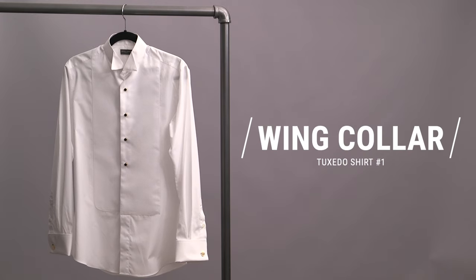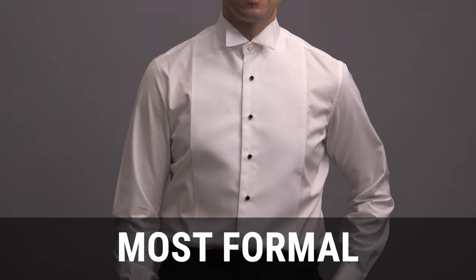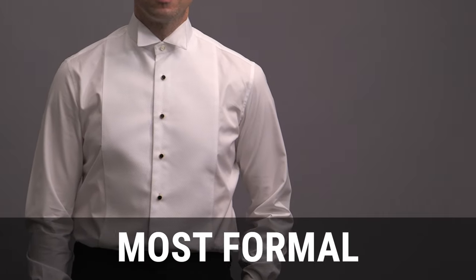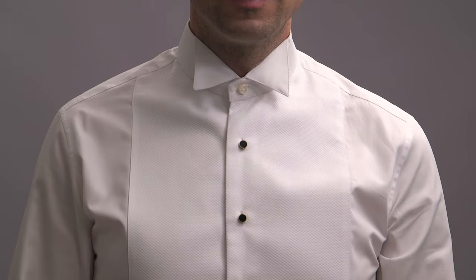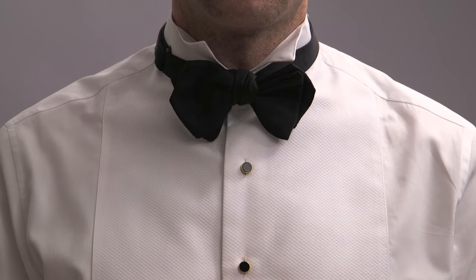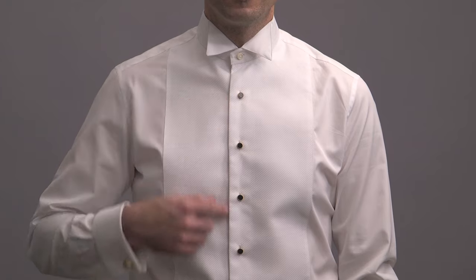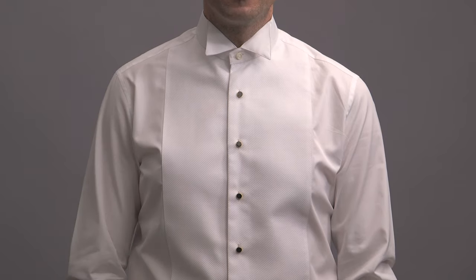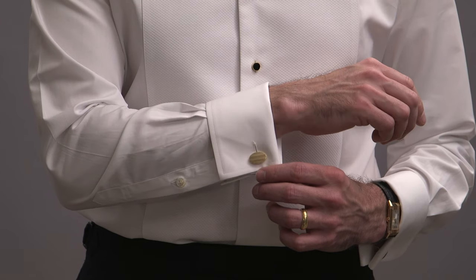Tuxedo shirt number one is a wing collar shirt. This is going to be your most formal tuxedo shirt option, and we're going to take a look at four of the shirt's distinguishing characteristics. Number one is the collar itself with its two distinctive points that should go behind the bow tie rather than sticking straight up. Number two is the bib front, which will be in a different, more textured fabric than the shirt itself. Number three is that you will use studs with this type of shirt. And number four, this shirt should have a French cuff that you fasten with cufflinks.